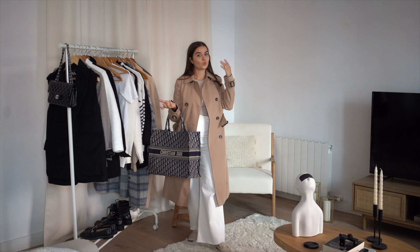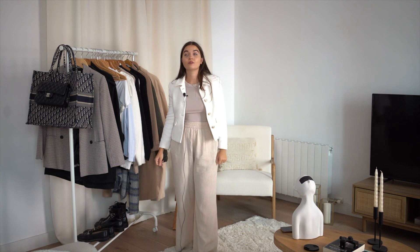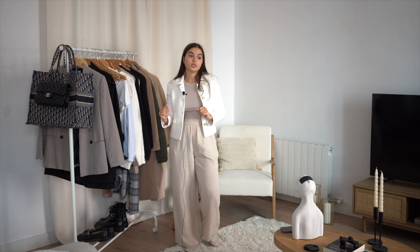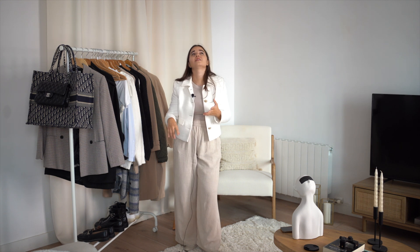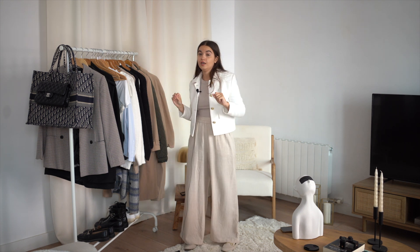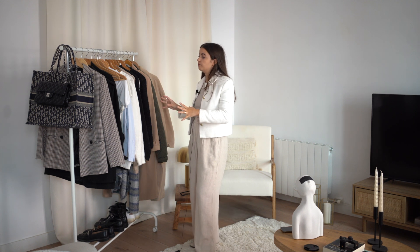I hope you enjoyed the looks and the explanations! I was very happy to film this — it was my first video and a big exercise for me, because I usually say 'I have nothing to wear,' which is false. We all have lots of things in our closet but don't know how to rearrange them. What I did — and it was really helpful — was take out everything classic and mix things up to create looks. Now I know what to wear this autumn/winter!